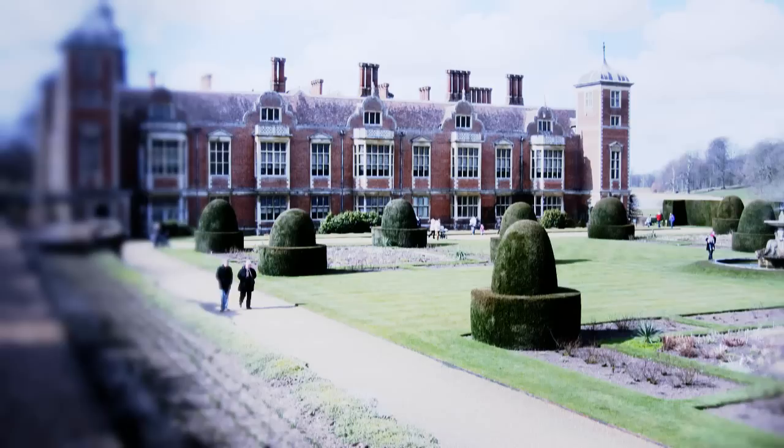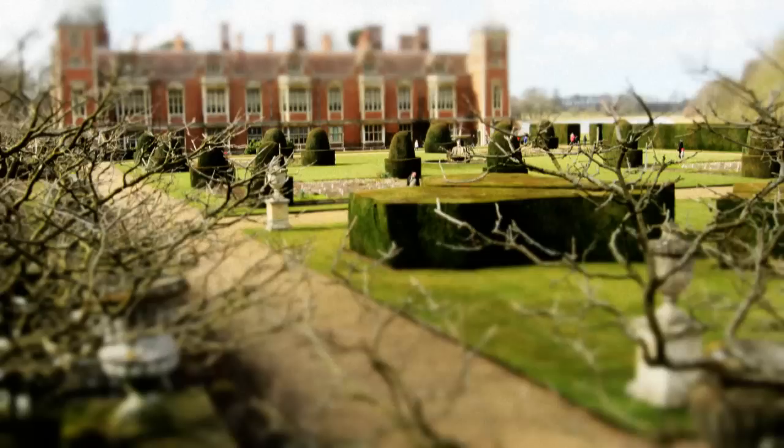During the Second World War, Blickling Hall was requisitioned and used as officers' accommodation for Bomber Command aircrew from the nearby RAF Fulton.